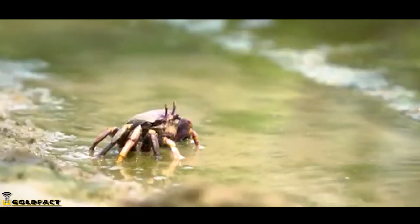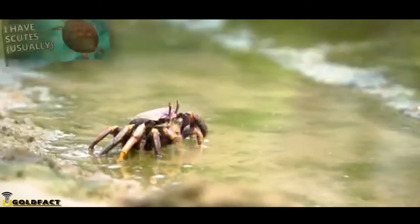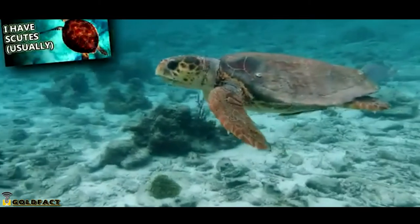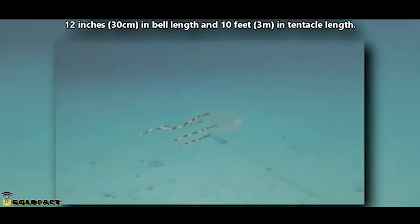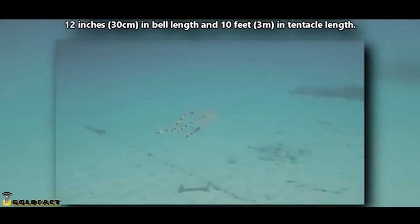That doesn't mean they have no predators. Large fish, crabs, sea turtles, and more all eat these cnidarians. In size, box jellyfish may have a bell up to 12 inches in length, and tentacles reaching up to 10 times that.